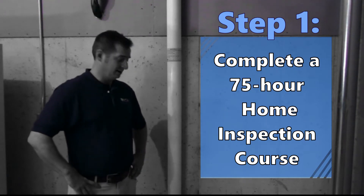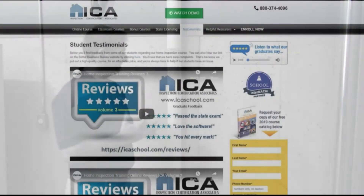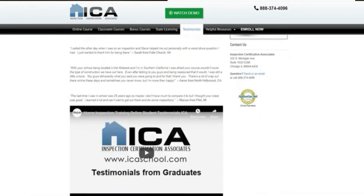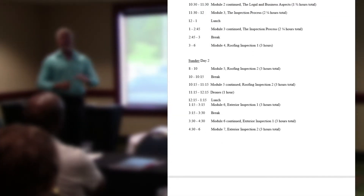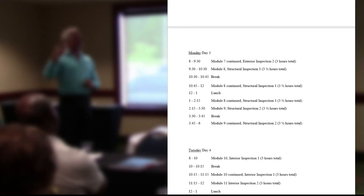Step 1: Massachusetts requires that you complete a 75-hour state-approved home inspection course. The most popular course in Massachusetts for new home inspectors is offered by us, Inspection Certification Associates. The course is eight consecutive days in length and fulfills all 75 hours that are required. This class will teach you everything you need to know to become a successful home inspector.